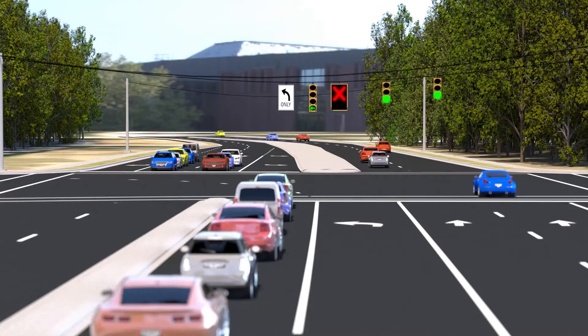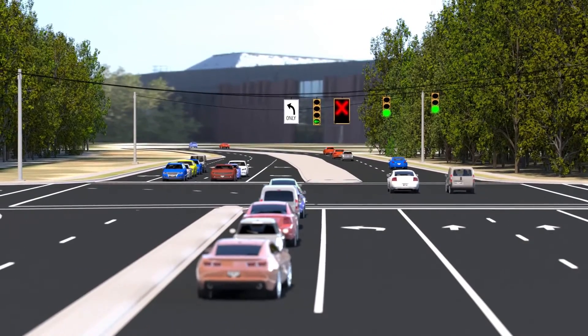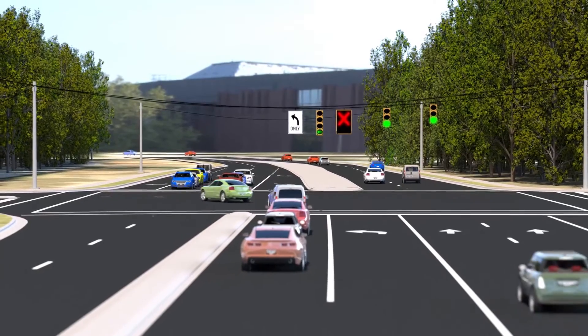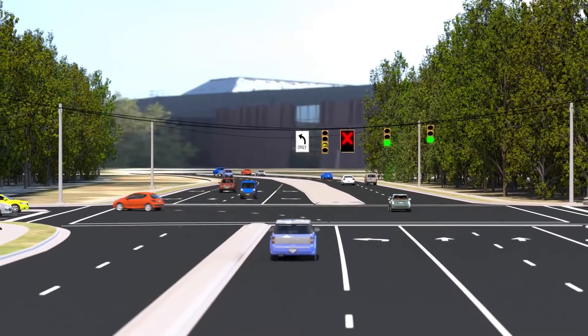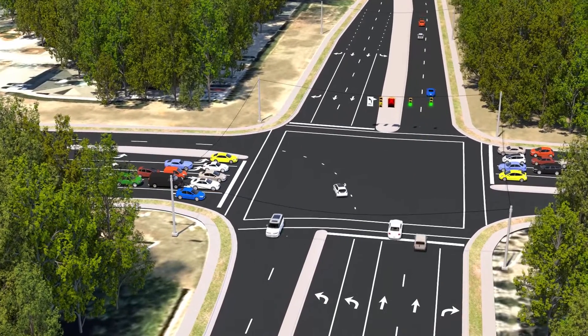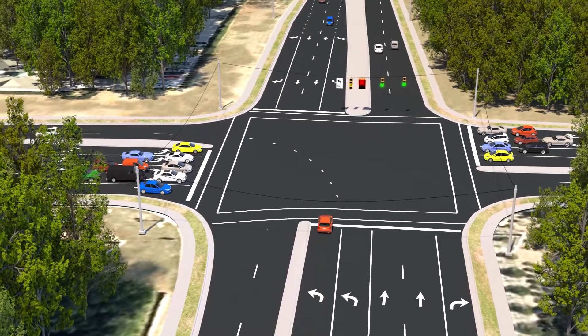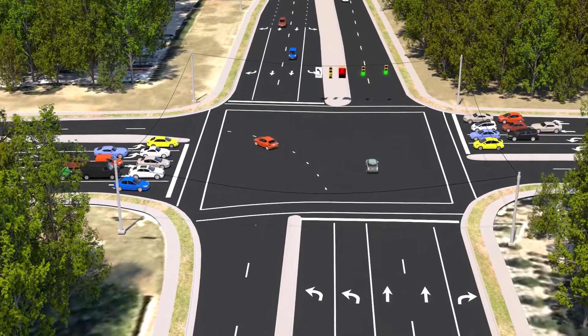All left-turning drivers will use the leftmost lane and have two types of signal phases: a protected green when vehicles queue up, and a flashing yellow at other times. This gives more green time for drivers moving through the intersection if there is no oncoming traffic. Drivers don't have to wait until the next cycle to turn left.